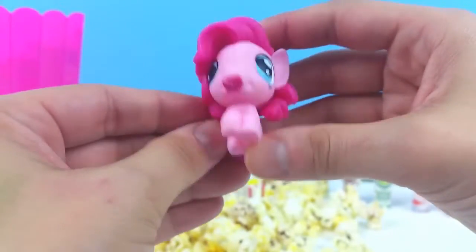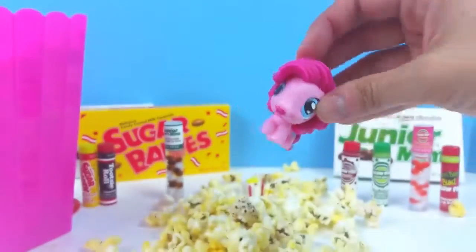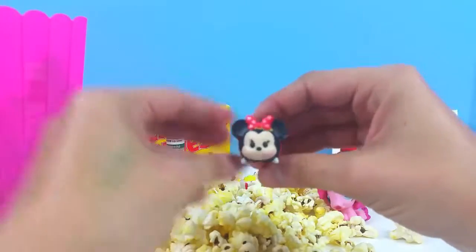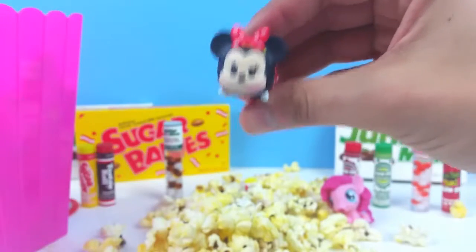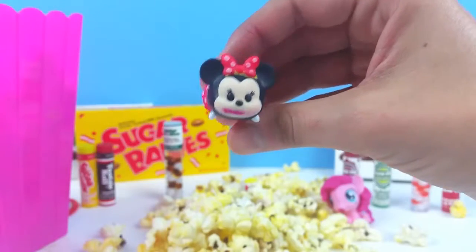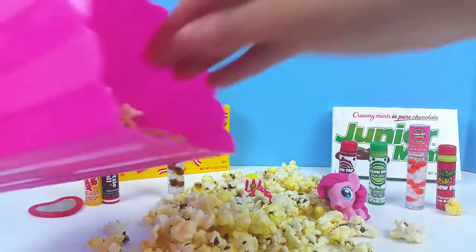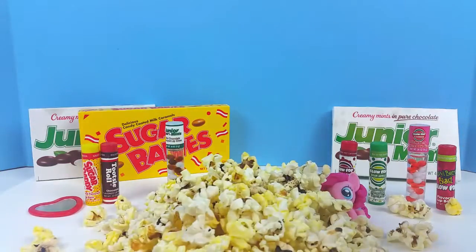Oh, so pretty! I love this! Oh my goodness, Pinky Pie, you are so beautiful! Okay, why don't you go over here and let's see what else we have. I found something — I found a Mini Mouse! Mini Mouse, do you need some lip gloss too? Why yes! Okay, here you go. Okay Mini Mouse, you have your lip gloss!